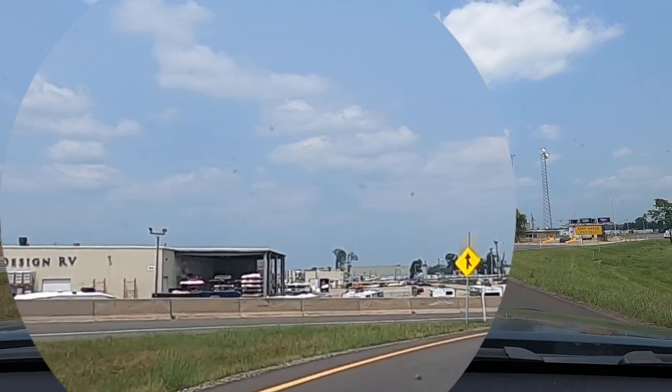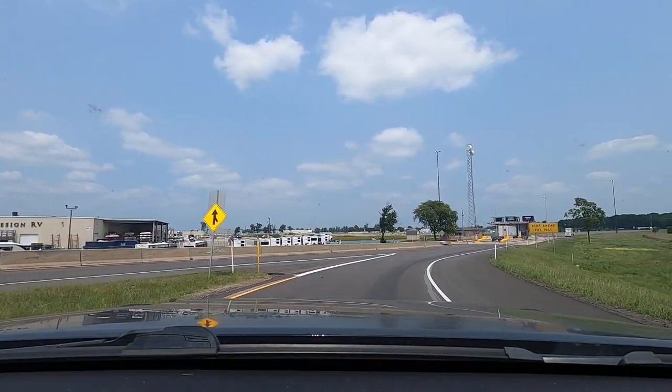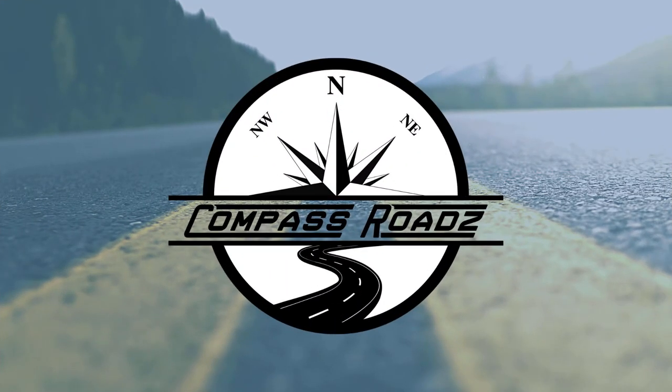Welcome to Grand Design RV. Welcome back to the channel — everybody that has stuck around with us, and for all our new subscribers, we definitely appreciate you coming back. I'm Dan. I'm Kevin. And together we're Compass Roads.